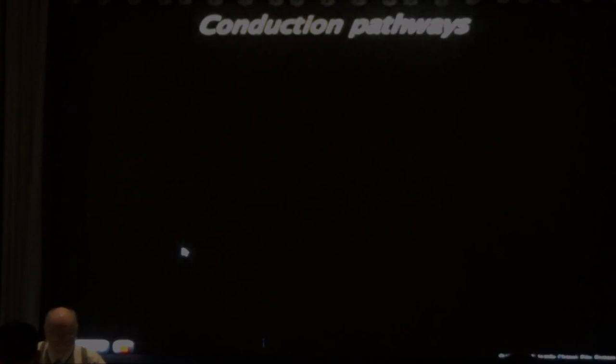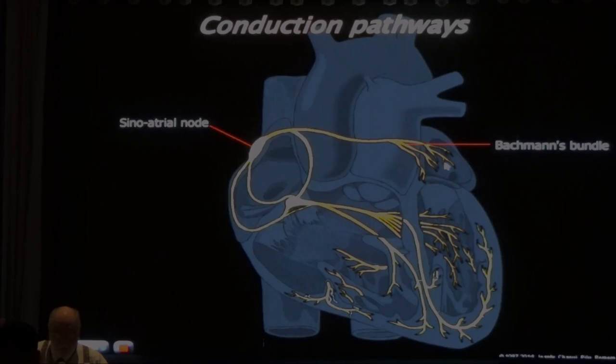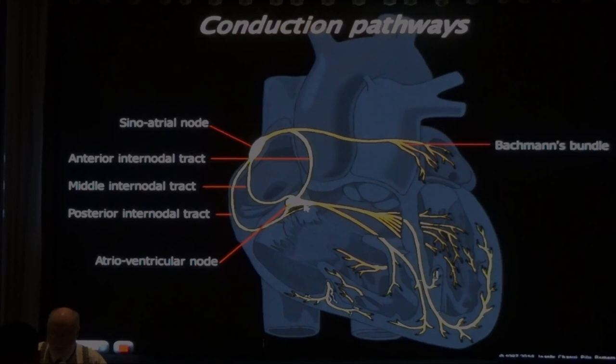The conduction pathway: the sinoatrial node produces the impulse, which travels through Bachmann's bundle from right to left atrium so both atria contract simultaneously. Three internodal tracts transfer the impulse to the AV node, with a delay there, then into the right and left bundle branches.